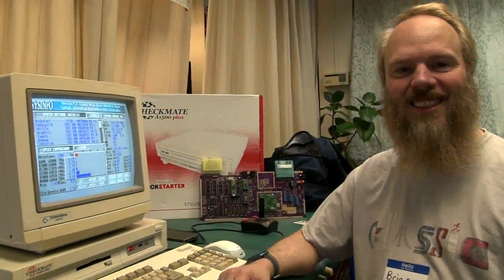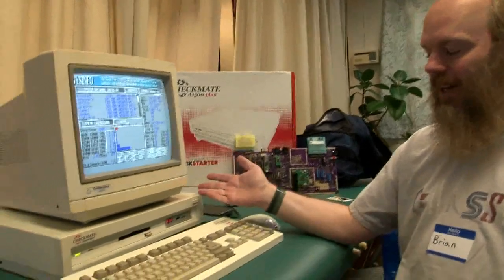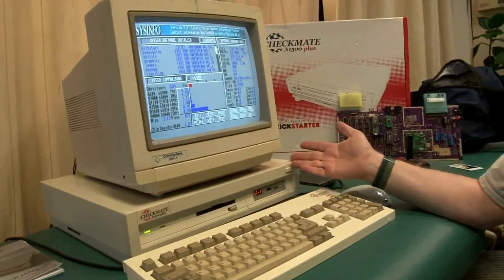Hey there. Hi there. What's your name? I'm Brian. What are you exhibiting? I have an Amiga 500 and a Checkmate A1500 Plus case.